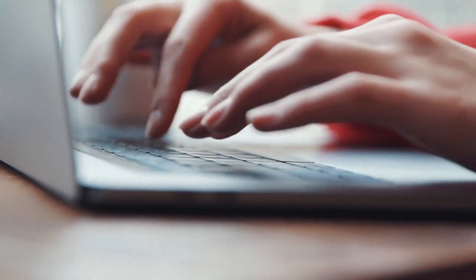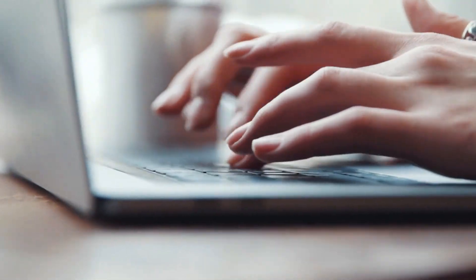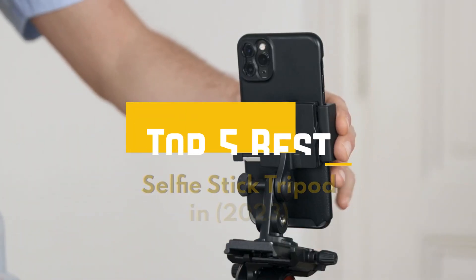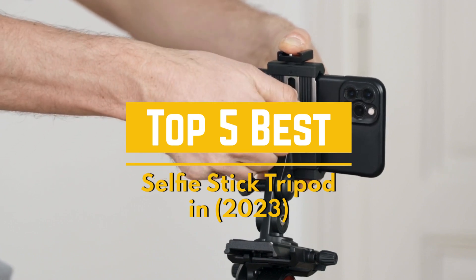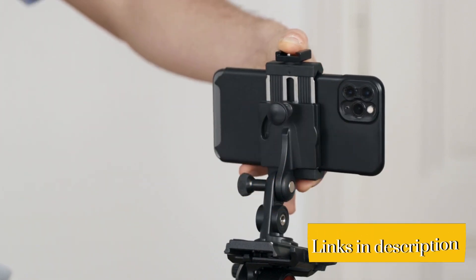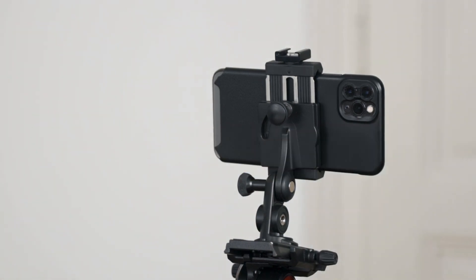Hello! Welcome to Product Rundown, the channel where we do product reviews over multiple categories. Today we will be covering the Top 5 Best Selfie Stick Tripods in 2023. Make sure to click the link below in the description for every product listed, and don't forget to subscribe. And without further ado, let's get into the video.